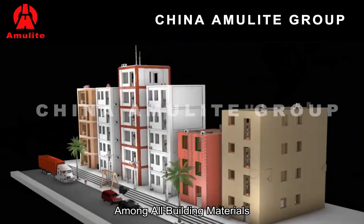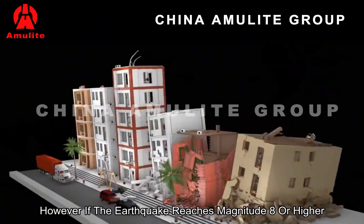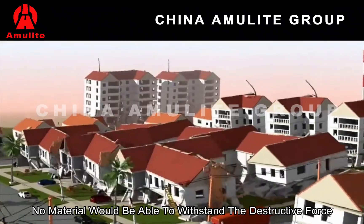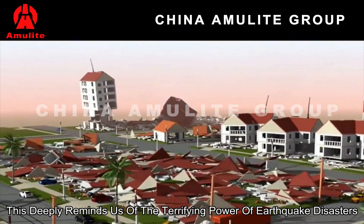Among all building materials, steel structures remain the most effective in resisting earthquakes. However, if the earthquake reaches magnitude 8 or higher, no material would be able to withstand the destructive force. This deeply reminds us of the terrifying power of earthquake disasters.